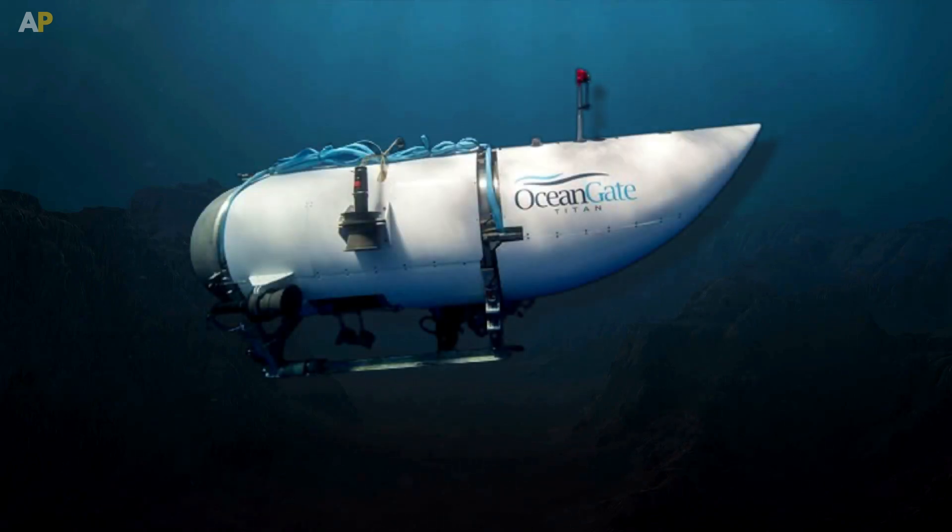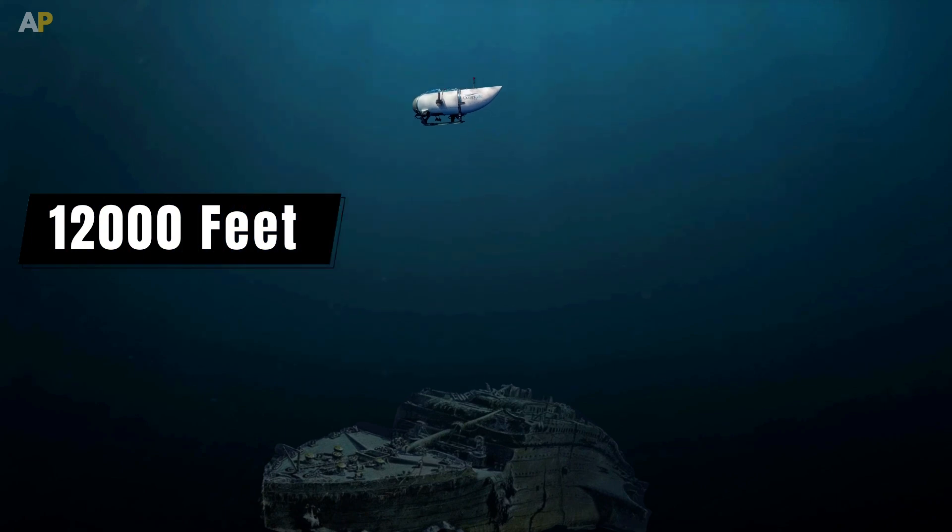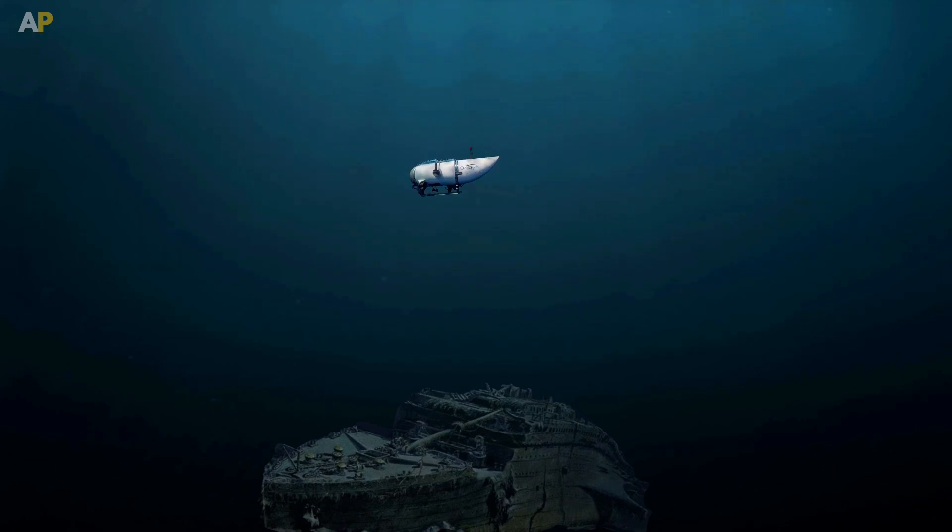Why did the submersible going to Titan implode? The Titan-named submersible was going 12,000 feet down into the ocean. Anything at such depth has the pressure of 2,700 kilograms per square inch.